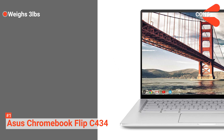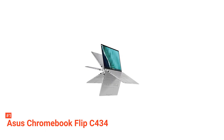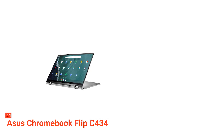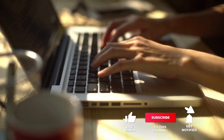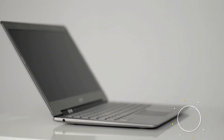However, it weighs 3 pounds, making it slightly heavier than other Chromebooks. Overall, the Chromebook Flip C434 is an excellent two-in-one laptop and the device we would recommend to anyone making the switch to Chrome OS. That's all for now. Thanks for watching. If we helped you out in any way, please hit the like and subscribe button. We'll see you guys in the next videos.